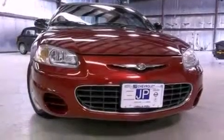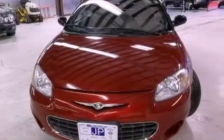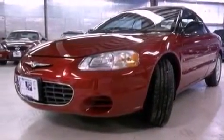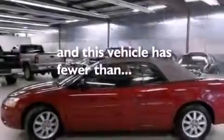Features include a sports suspension, aluminum wheels, full power accessories, a CD player, a rear spoiler, a passenger side vanity mirror, front and rear floor mats, child seat safety anchors, solar tinted glass, and this vehicle has less than 72,000 miles.